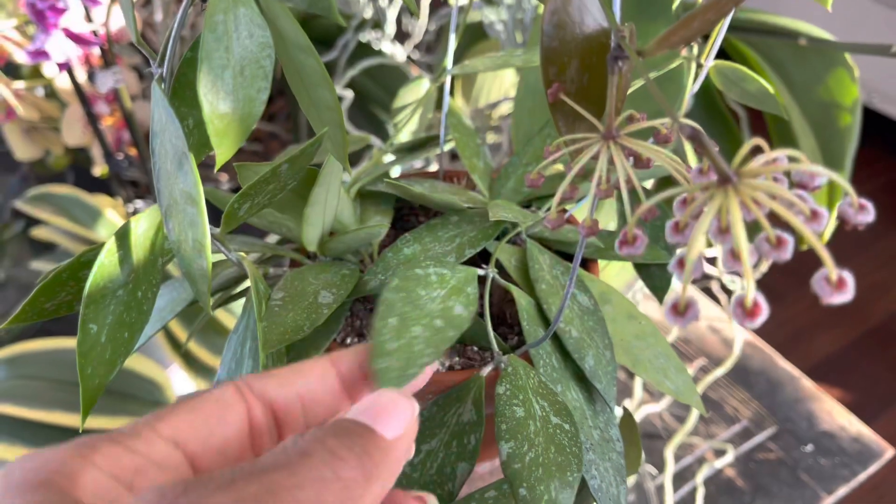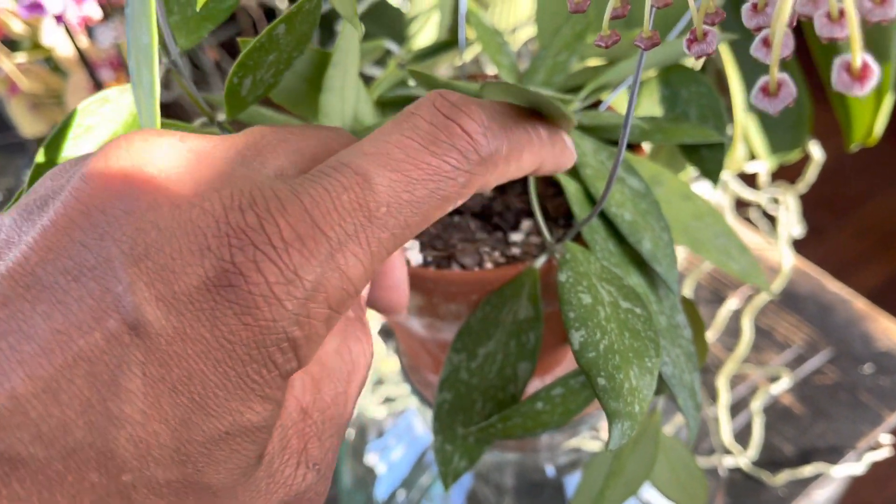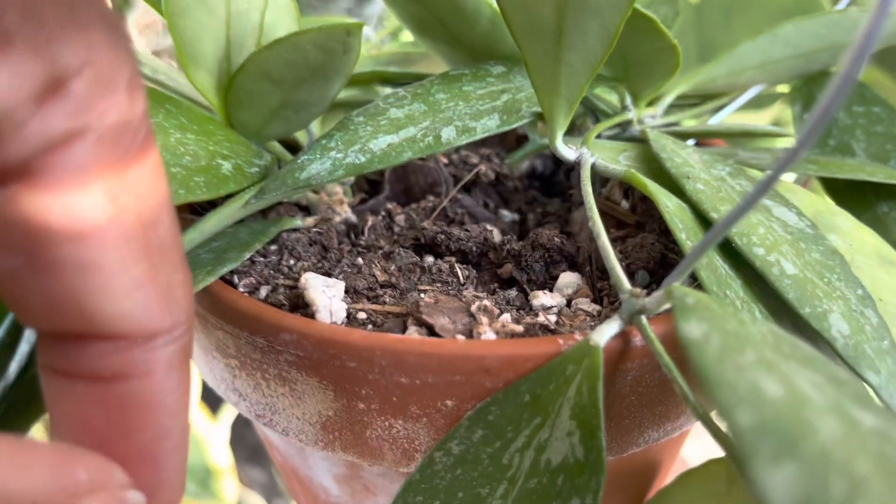I water this plant once a week. Her media is a bit of potting soil, lots of perlite, orchid bark and sponge rock.